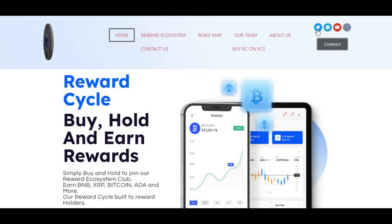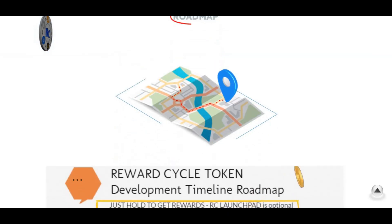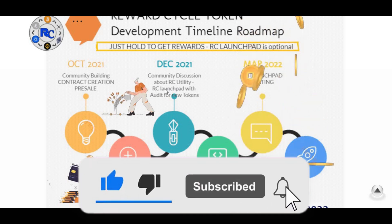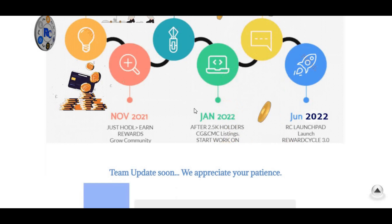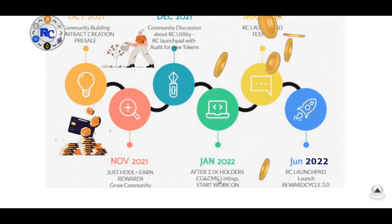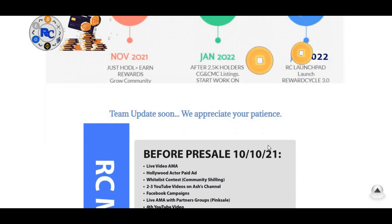The social media accounts are all here — Twitter, Telegram, YouTube and so on. Now let's look at their roadmap. October 2021: community building, contract creation, pre-sale. December 2021: community discussion about RC utility and RC launchpad with audit for new tokens. March 2022: RC launchpad testing. November 2021: just HODL and rewards. January 2022: after 2,500 holders, CoinGecko and CoinMarketCap listing.